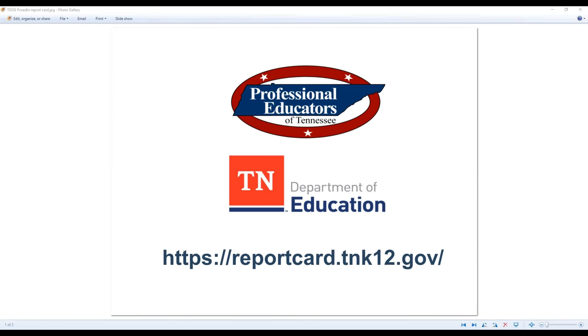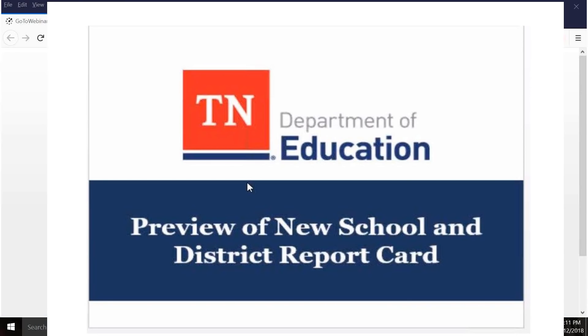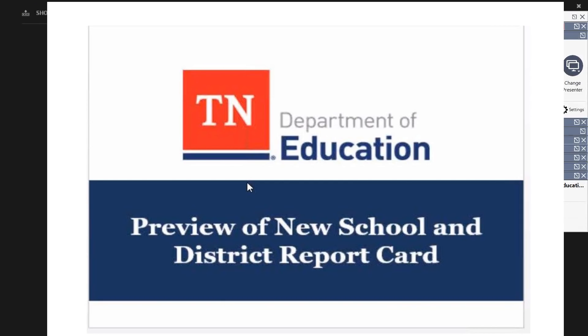This is Candace McQueen and I appreciate you joining us for this opportunity to walk through the context for the state's report card, as well as to talk through some of the indicators that are specifically on the report card that may be new to many of the folks who are watching this. I want to say a special thank you to PET for the opportunity to share this more publicly and the continued partnership we've had as we work to communicate all of the work in the state.